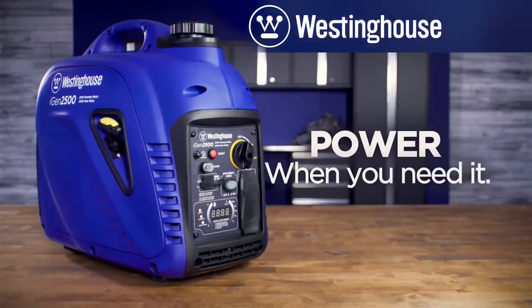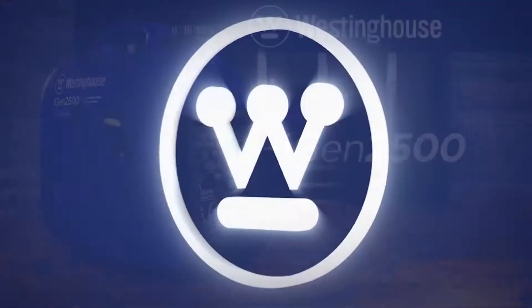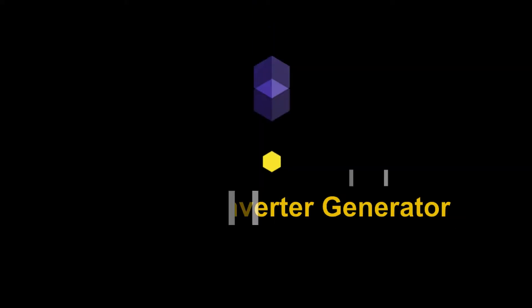Smart, eco-friendly — power when you need it, power where you need it, by Westinghouse.